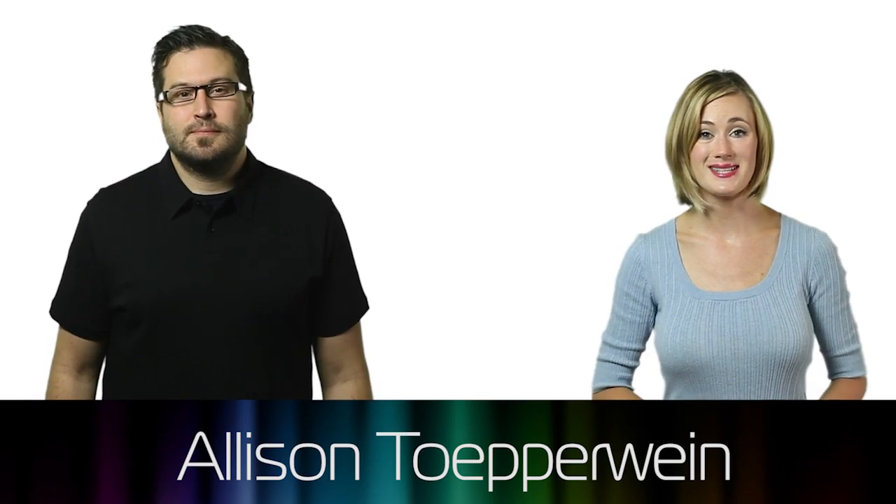Welcome to the Product Design Show. I'm Vince Penman. Designing products can be as much about framing a problem as it is about assembling components. In today's episode, we'll look at top-down and bottom-up design, the two most common ways that engineers approach product concept design. I'm Allison Tupperwine.